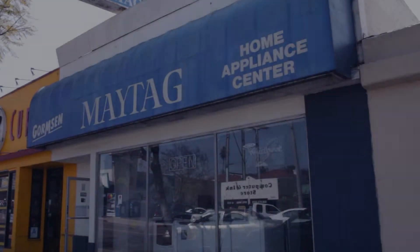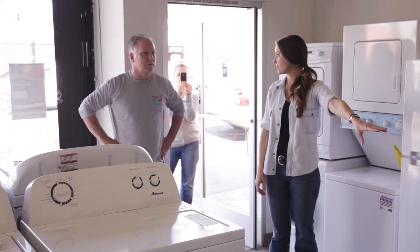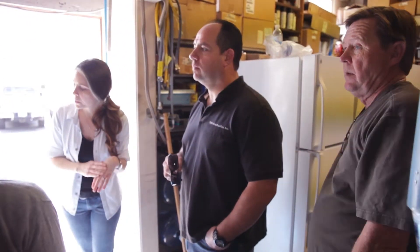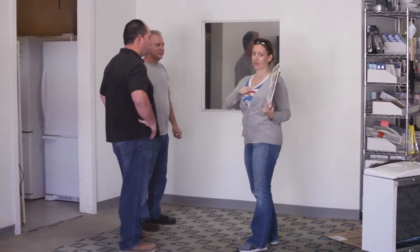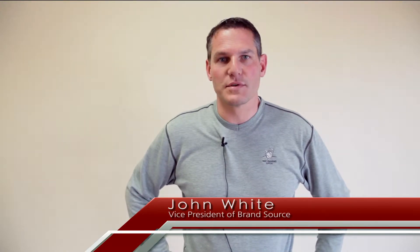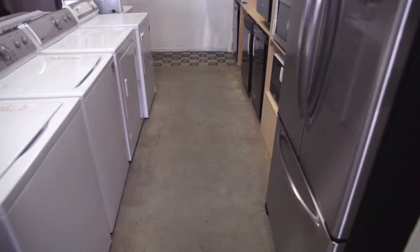We took on this project — we've spent lots of time over the last several years trying to coach and counsel our members to improve the look of their store, improve the shopping experience so it appeals to women, as well as the overall look and feel inside the stores to be more like someone's home. So we asked our members to put their names in the hat to do a remodel, and we drew the name of Gormson Maytag in San Diego.